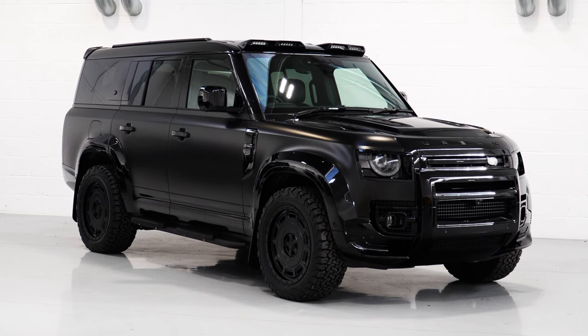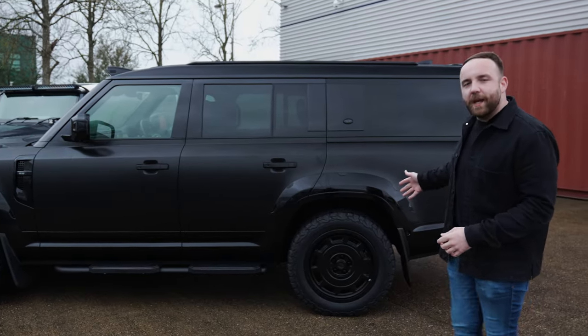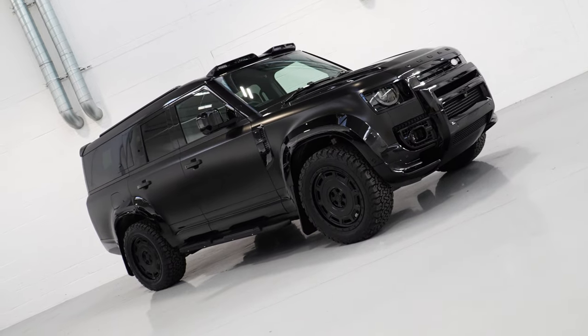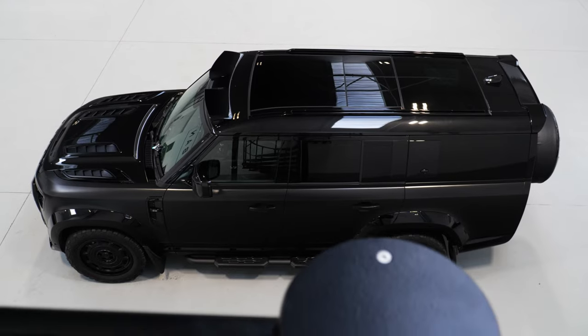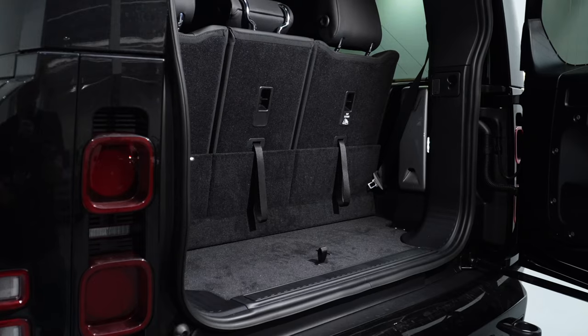The 130 is 19 inches longer than the 110, and visually you do get the additional overhang at the back of the vehicle. It really doesn't feel like there's been much compromise in the third row of the 130.